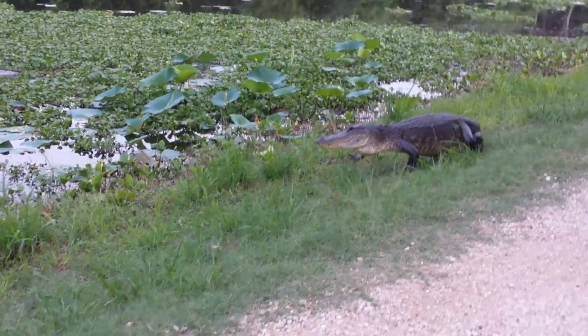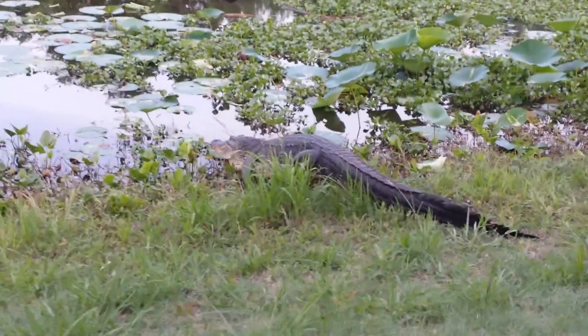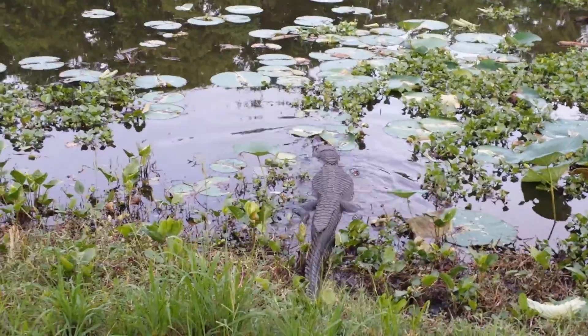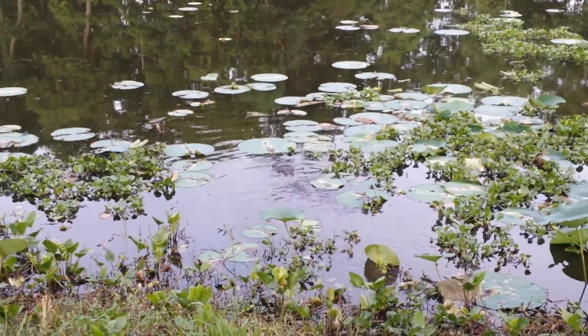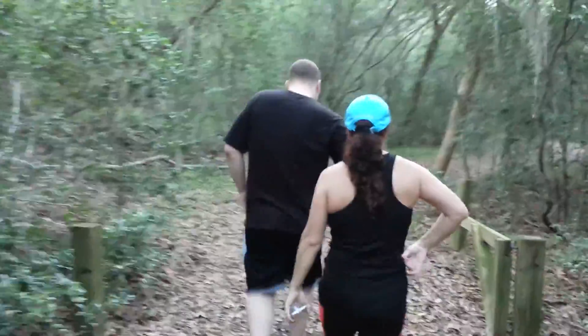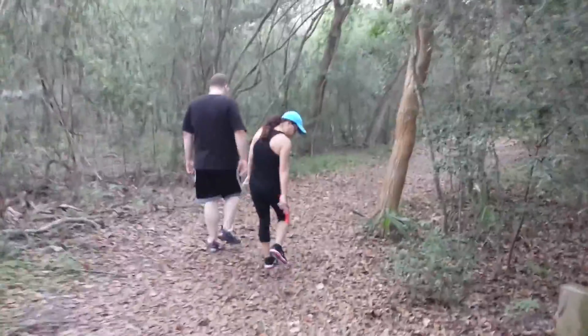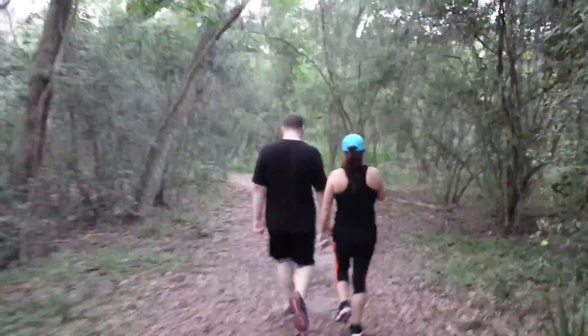It's going into the water. Wow, that is a nasty looking gator. That's a scary one there — maybe six foot, five foot, maybe five and a half. We're entering the woods. I hope there's no gators in here.